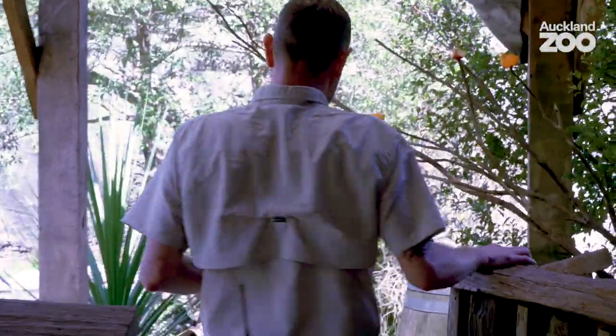Kia ora, I'm Karl, the team leader of the bird department here at Auckland Zoo. It is FIO Awareness Month and I'd like to introduce you to our new breeding pair of FIO.